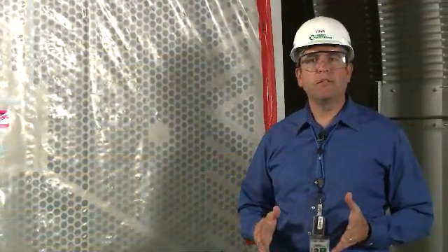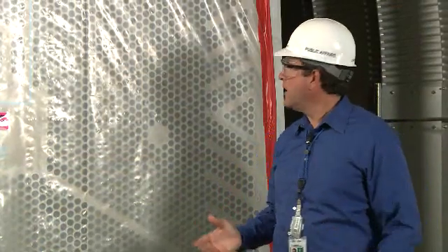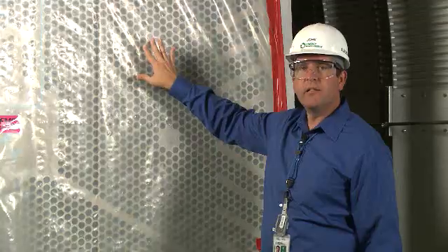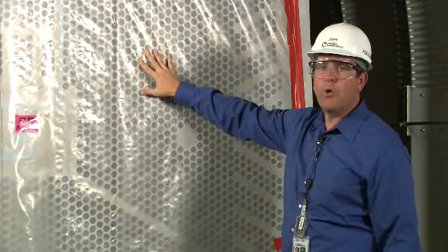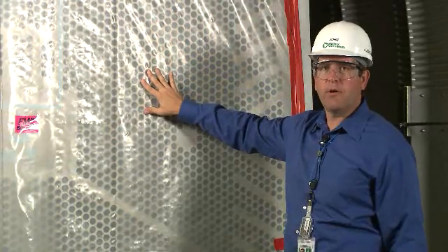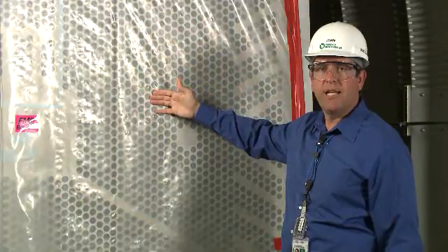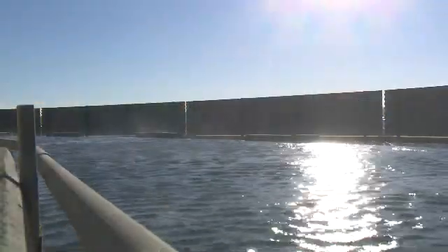As the steam leaves the turbines, it's cooled back into water in a special heat exchanger called the condenser. The condenser is filled with thousands of small pipes like you see here. This condenser module is getting ready to be installed. All these pipes are flowing with cool water from the Columbia River. As the hot steam passes by the outside of these cool pipes, it's condensed back into water. The water inside the pipes absorbs a lot of heat, so we have six large cooling towers to remove that extra heat.